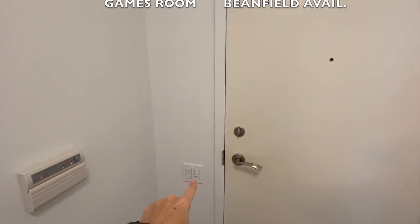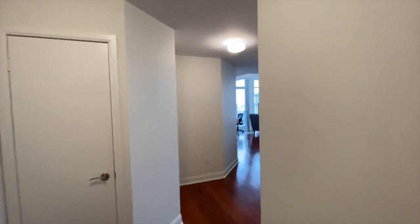This here is a master switch. So when you switch this off, all the lights in the unit turn off — every night. So if you've left the light on, you don't have to worry about it. That's a closet that's quite deep; it goes all the way over to there.